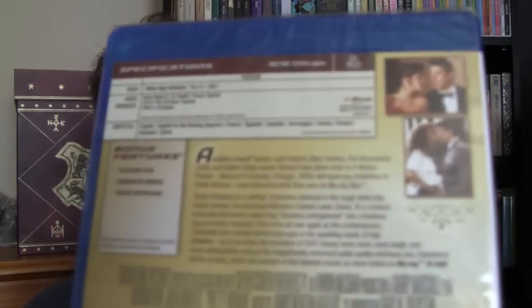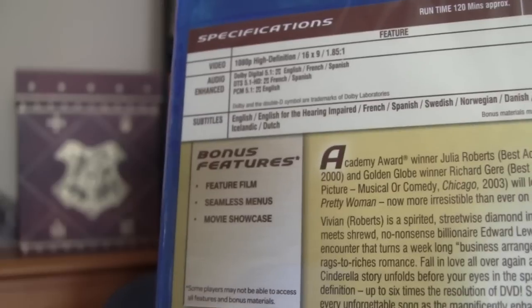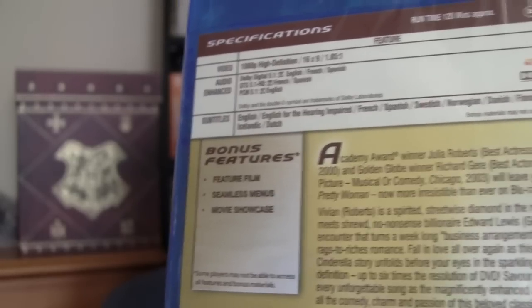Now, I can't believe I hadn't heard of this before — the bonus features listing, if you can see. The bonus feature is... the feature film itself. Yes. An amazing bonus feature — you get the entire movie to watch whenever you want. This is a fantastic bonus feature, not to mention the seamless menus. You can barely tell the difference. So yeah, some great special features on this one.